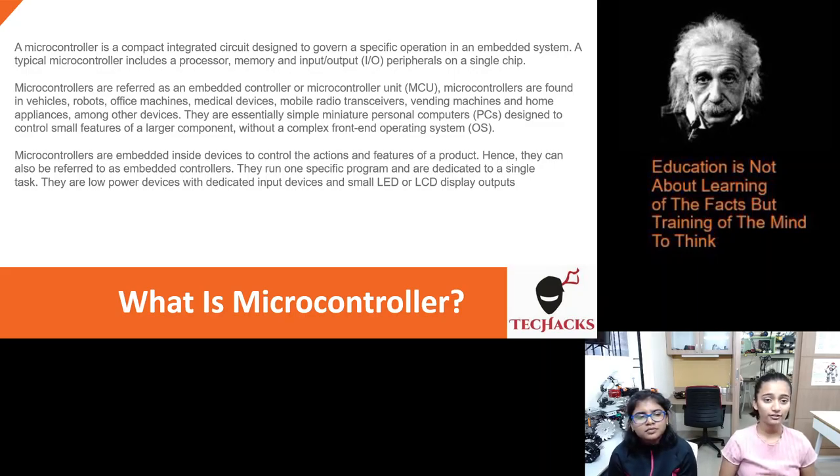Microcontrollers are referred to as an embedded controller or MCU. Microcontrollers are found in vehicles, robots, office machines, medical devices, mobile radio transceivers, vending machines, and home appliances, among other devices.